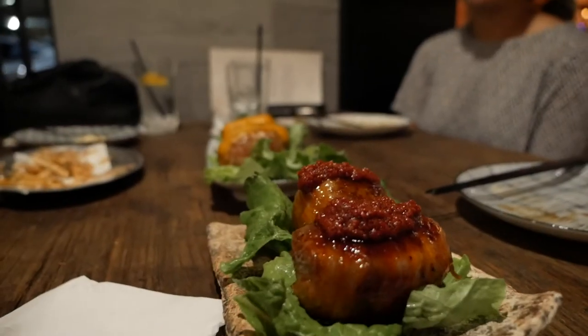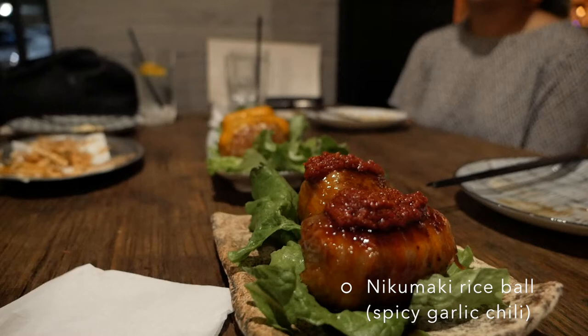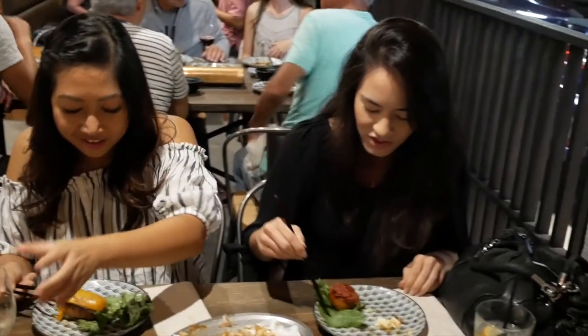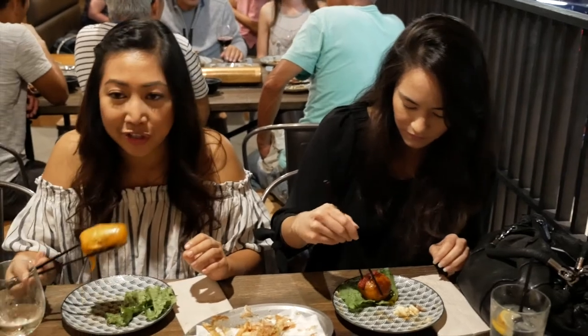One of our big favorites for the night was the Nikumaki rice ball. It was a rice ball wrapped with pork belly, deep fried, and then covered in either spicy garlic chili, cheese, or both. But it was yummy.